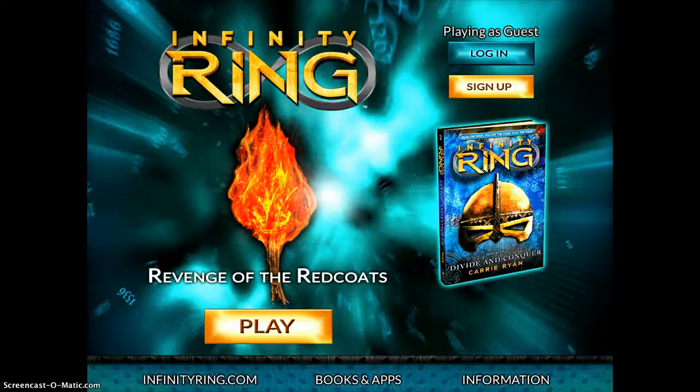Revenge of the Redcoats is a pretty fun game that students really enjoy, that also teaches some neat history along the way and encourages reading comprehension skills.